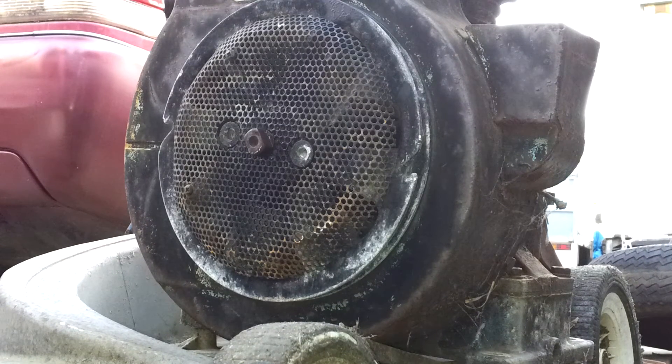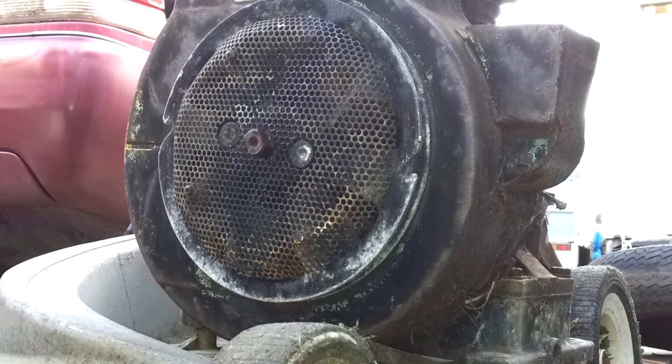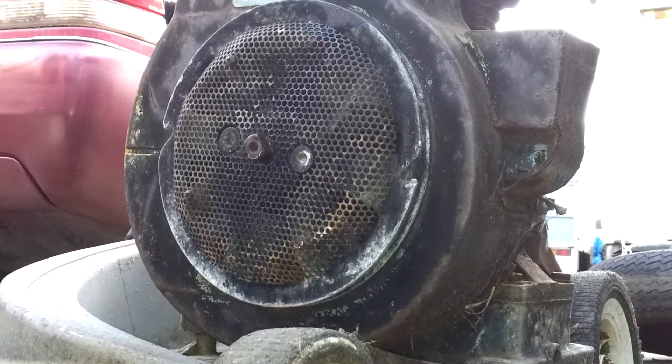This is a 16 horsepower Briggs & Stratton IC series engine. It's industrial commercial. It still turns over — it's been sitting quite a while, but let's have a look.